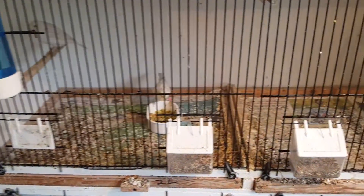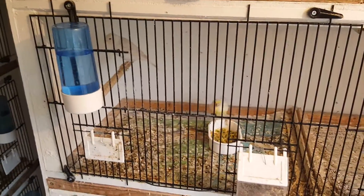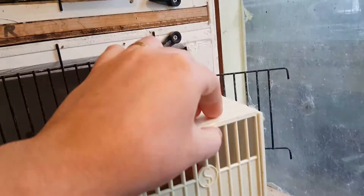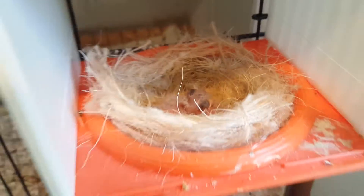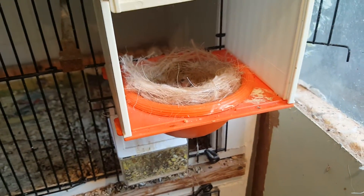Down here you've got the mosaic hen and satin white cock. They are on three chicks — there are three chicks in there, so that's that pair.